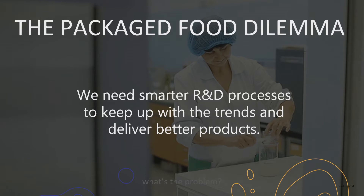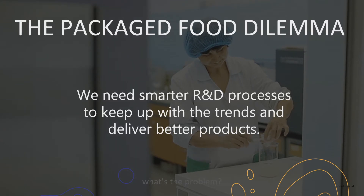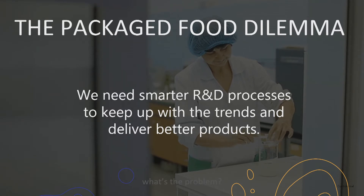Let's talk about the problem we're solving. Year after year, we see different trends arise around ingredients and diets — take keto or CBD. Some of these trends stick around and some disappear, replaced with new ones. The problem is, there is no efficient way for small and growing packaged food companies to pivot their products quickly enough without spending a ton of time and money on R&D. But with AI, we can change that.